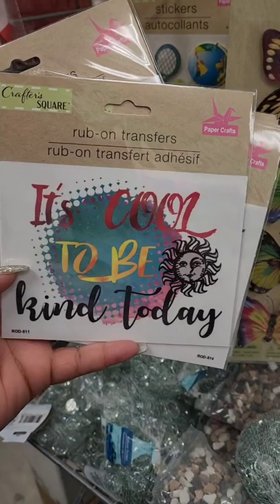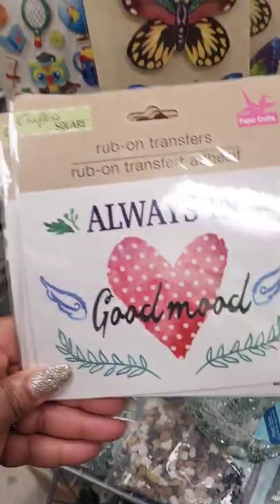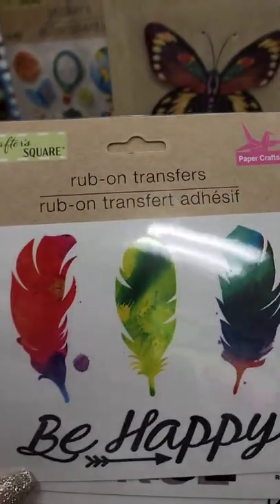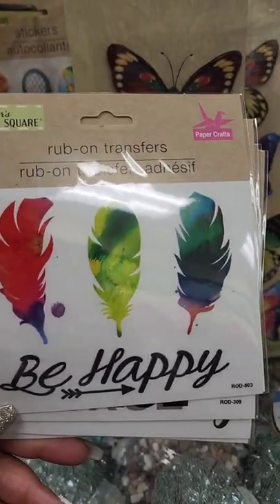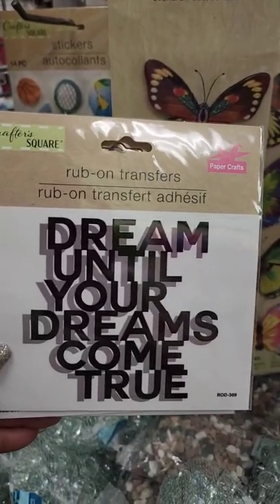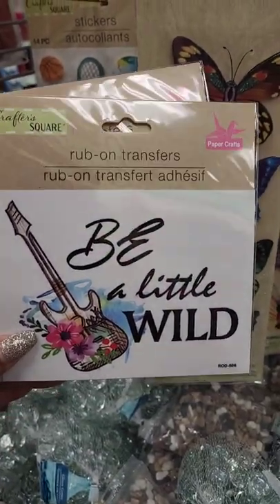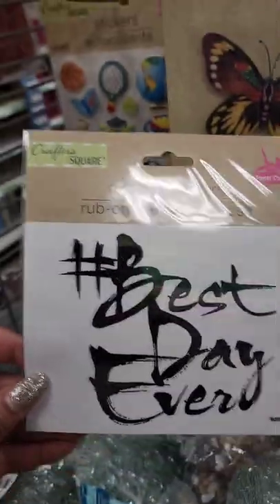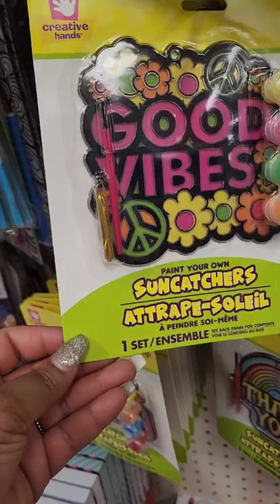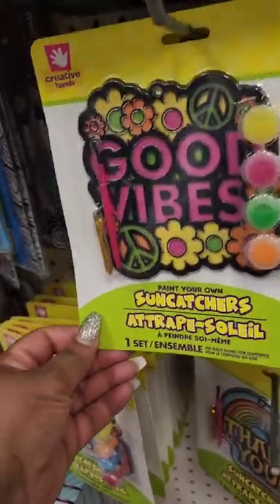Remember seeing these rub-on transfers — one says 'It's Cool to Be Kind Today,' one says 'Always in a Good Mood,' one says 'Be Happy,' one says 'Dream Until Your Dreams Come True,' one says 'Be a Little Wild,' and one says 'Best Day Ever.' From Creative Hands they also have these sun catchers that say 'Good Vibes' and 'Be Kind.' I don't know if I've seen Creative Hands at Dollar Tree before.